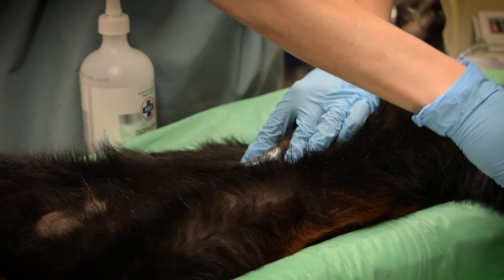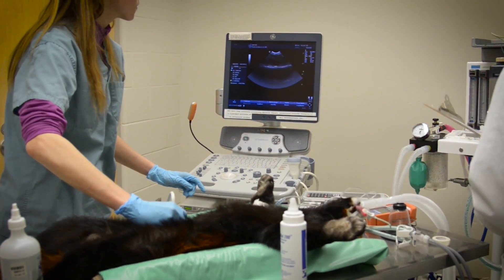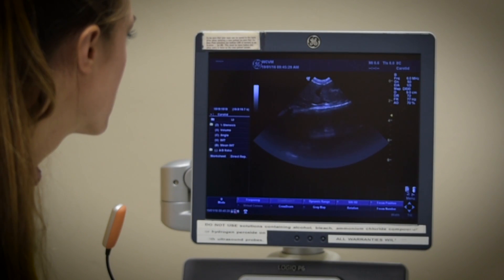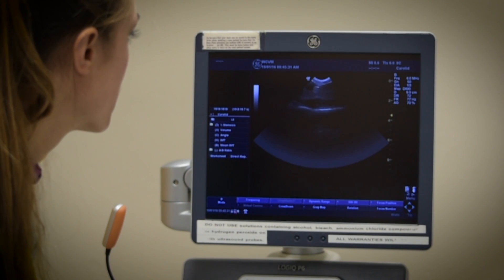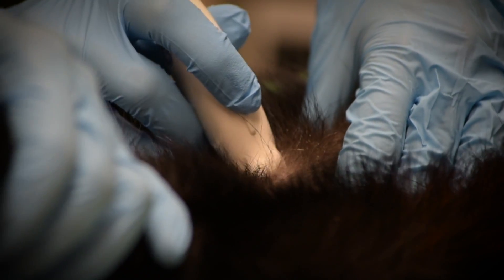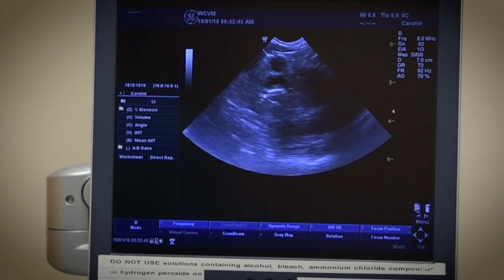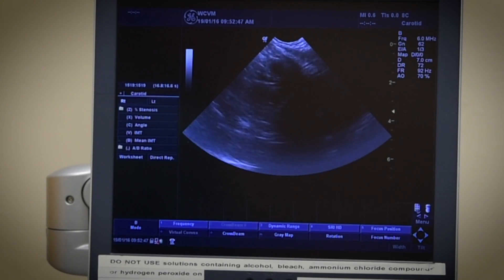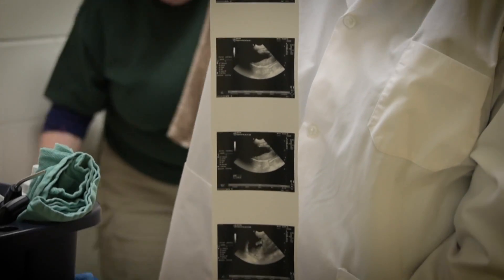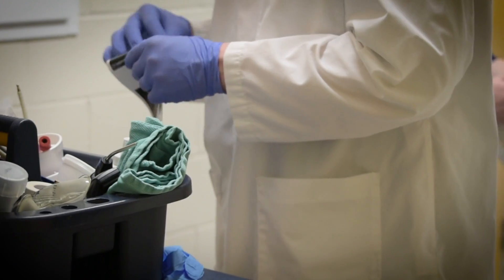The ultrasound is identical to what would happen to a human. If you were going through a physical exam and they were doing an ultrasound on you, it's the exact same process. This is just to ensure that the internal organs are functioning the way they should and that we don't see any signs of tumors or cysts on any of the organs. After the ultrasound, we have a picture of it all, so the vets can check it out and it goes into his medical records.